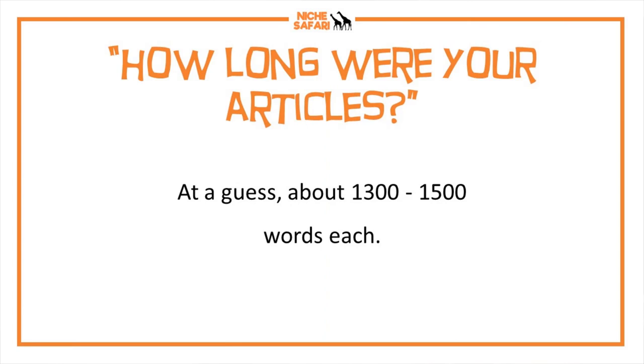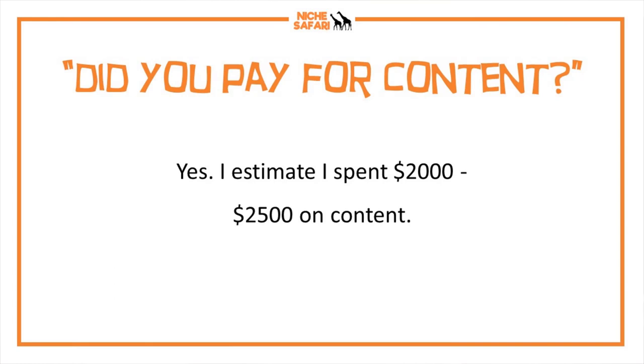How long were my articles? On average around 1,300 to 1,500 words, with some a little longer and some shorter. I can't say all your articles should be that length — I looked at my competition and thought I could outdo them at this length. My competition was writing articles about this length or shorter and I felt my articles would be better.